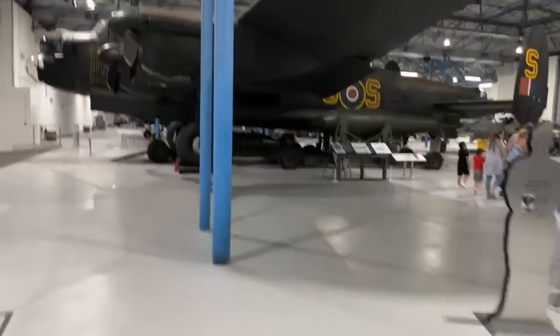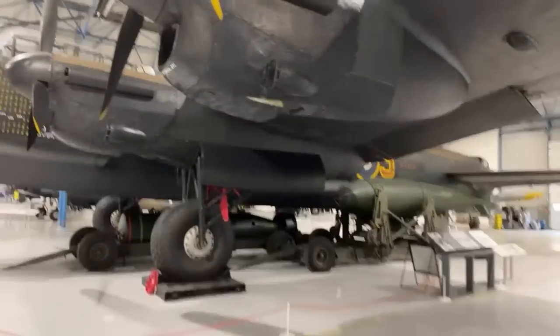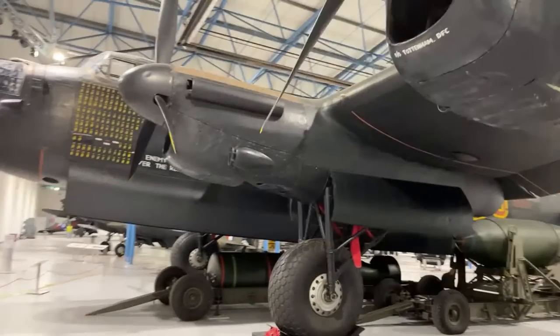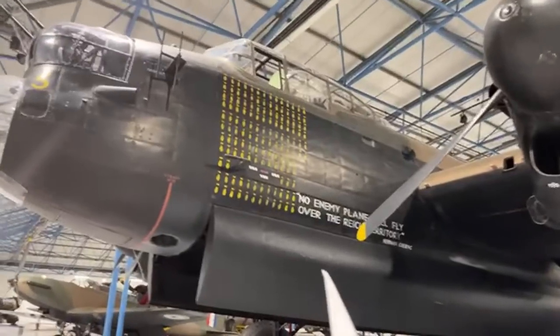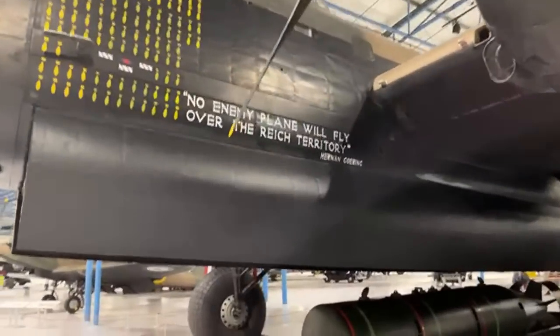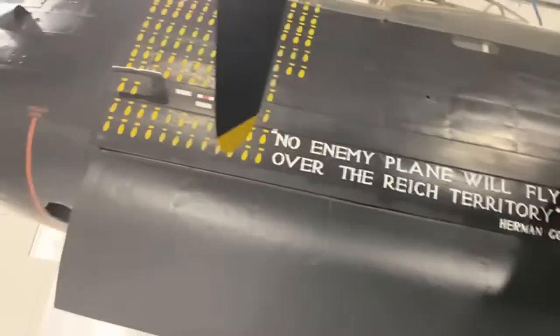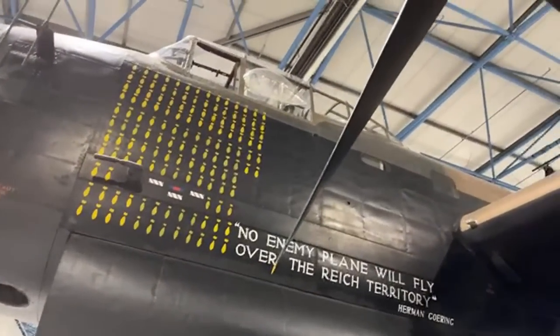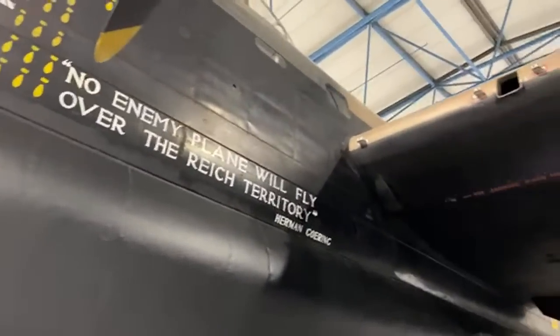Let's transit over to the Lancaster. Still one of the best slogans to have ever been put on a plane: 'No enemy plane will fly over the Reich territory' — Hermann Göring. Look at all those mission markings as well. I tried getting access to this Lancaster but apparently there are some health and safety concerns with asbestos or something like that inside — that is not an issue for visitors, just inside the aircraft.